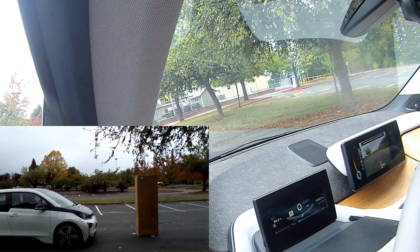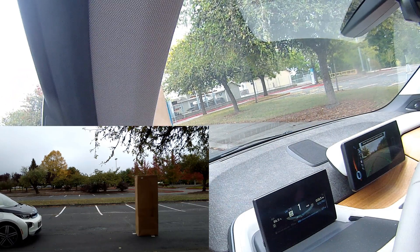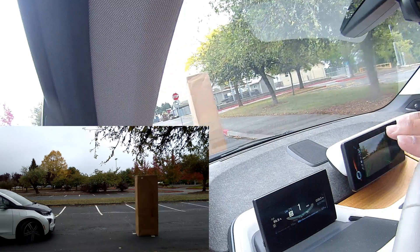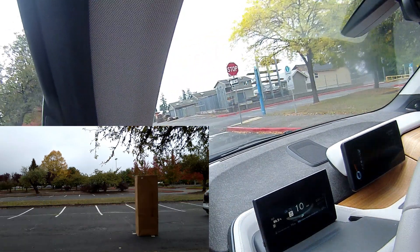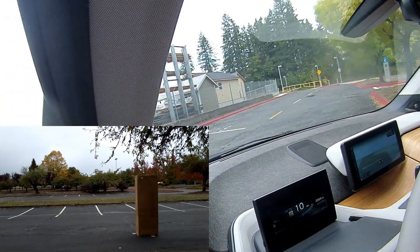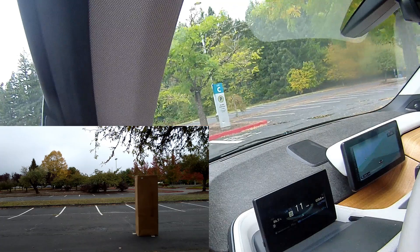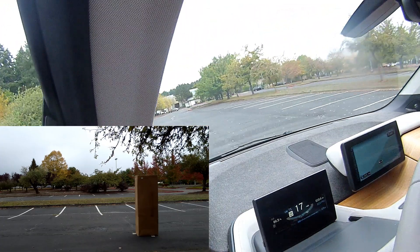Although the user manual does not specifically say that the forward collision system will stop the car, it is not very clear. The BMW website also does not mention anything as to what the system does on the i3. So to begin, I'm doing this first run with the cruise control set to 20 miles per hour. Let's see what happens.